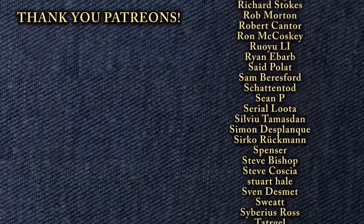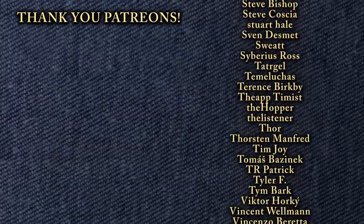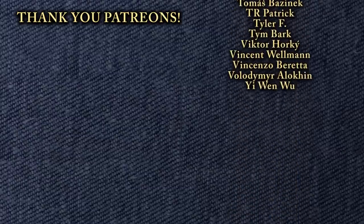Thank you to my patrons for your continuing support — you make these videos possible because you're awesome. And to everyone, thanks for watching.